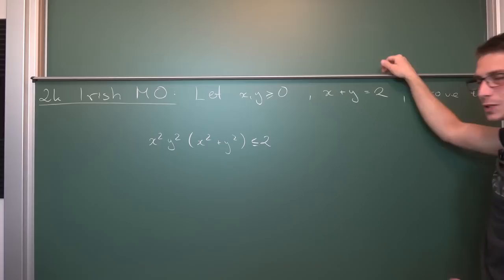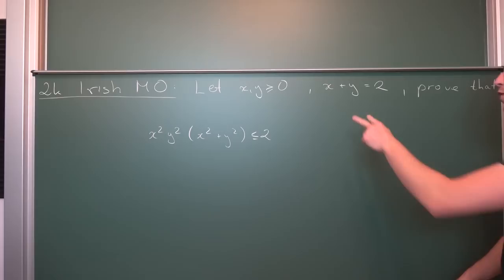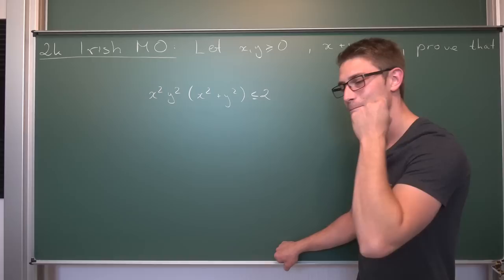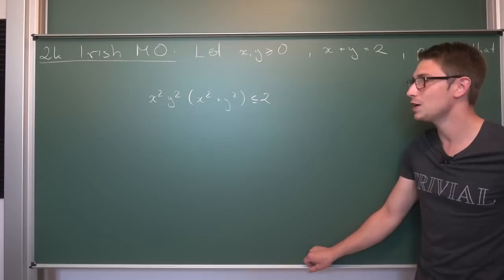But today we are back at mathematics — the 2000 Irish Maths Olympiad. We have two variables given, both greater or equal to zero, x and y, and both added together give us two. We need to prove that this inequality holds — it's a very fun problem. You should try it out for yourself and keep watching for the solution once you are done. This problem got me stuck for about two to three months because I always got stuck at one point. I came back a week later, tried it again, got stuck at the same point again. But today I finally got the final piece of evidence I needed to finish this proof.